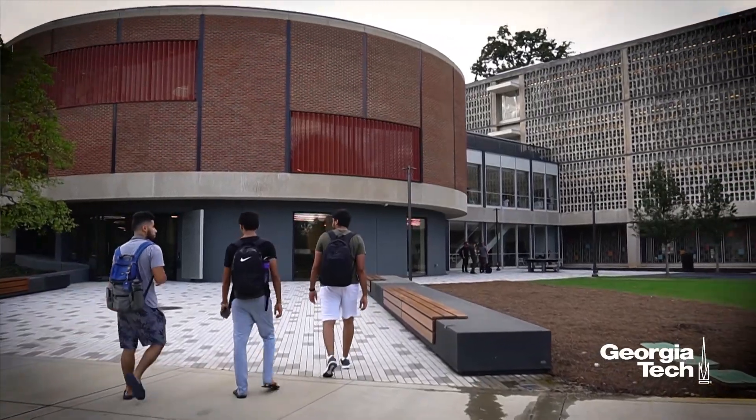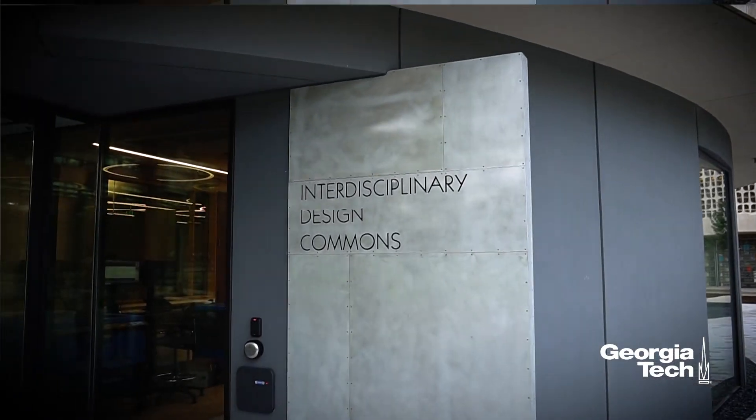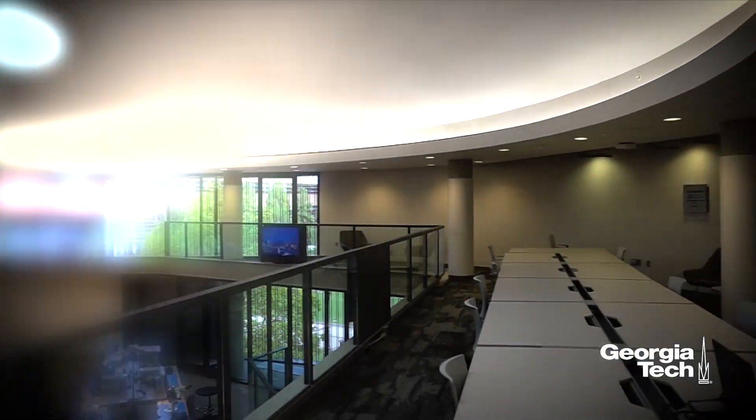The Van Leer Interdisciplinary Design Commons is a maker space. It's an electronics-oriented maker space that complements the many other spaces we have around campus. This one is focused on building projects that need communication, sensing, and those kinds of capabilities.